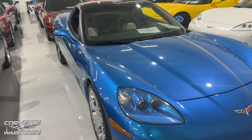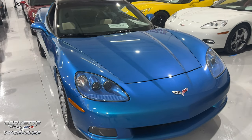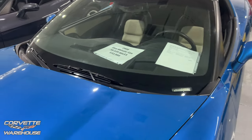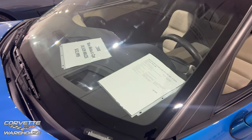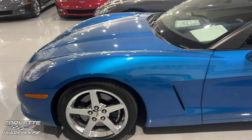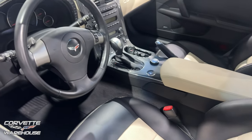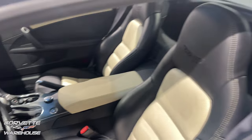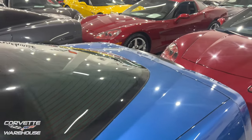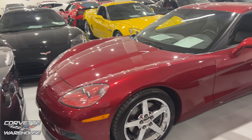Another Jetstream Blue right here, super nice. 2008, 30,539 miles, $32,995. This one is a 4LT. Oh, I love these seats — check it out, the tan with the black. That looks really nice. I like the two-tone seats; that's one of the things I like about the 70th anniversary. When I get the C8 Z06, I'm doing two-tone as well.